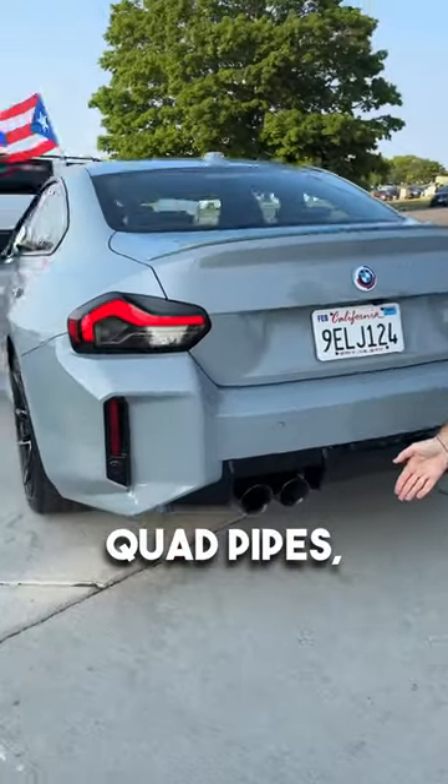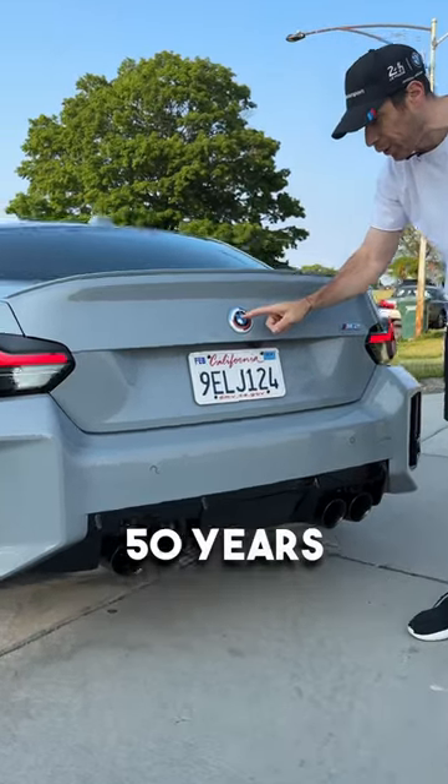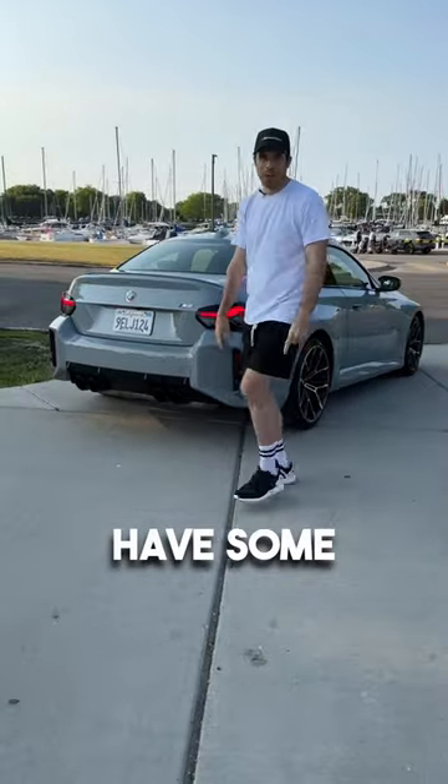Naturally quad pipes, this beautiful diffuser, and because it's an M2, it has to have some wide fenders.